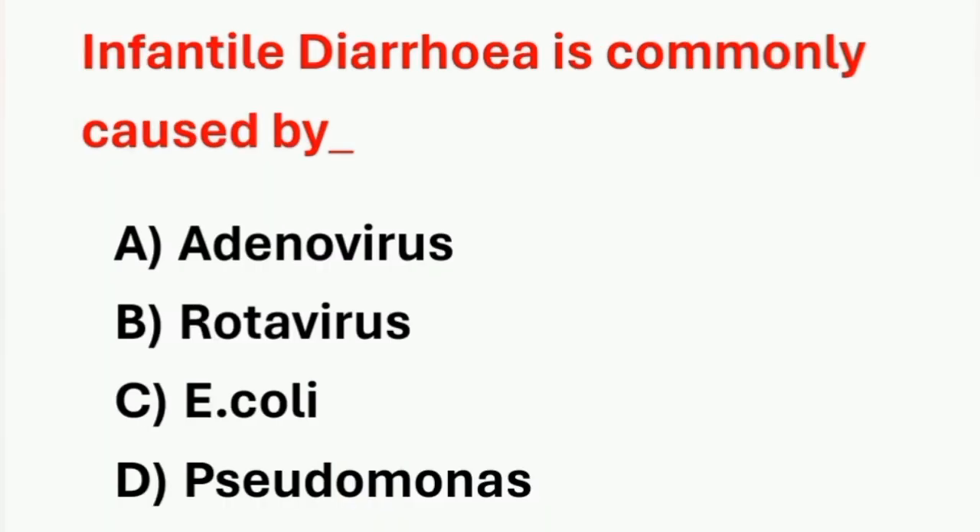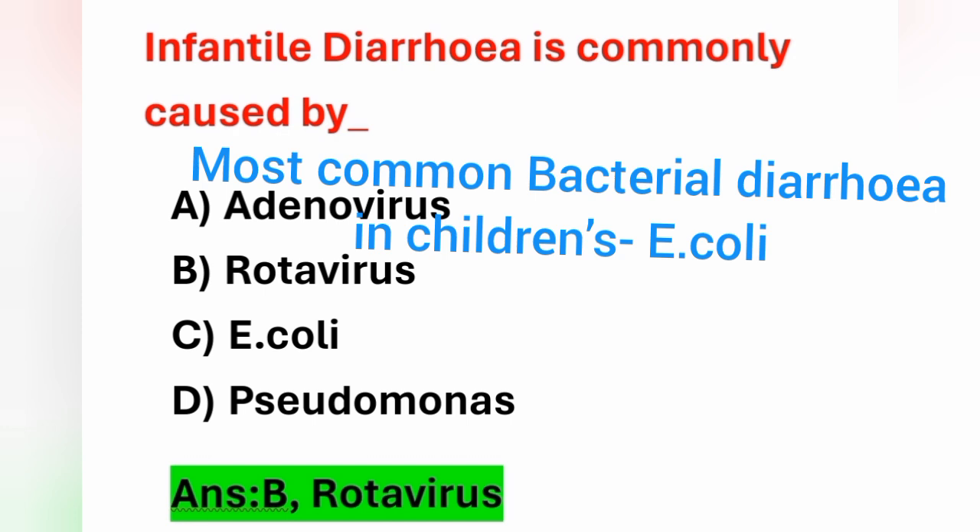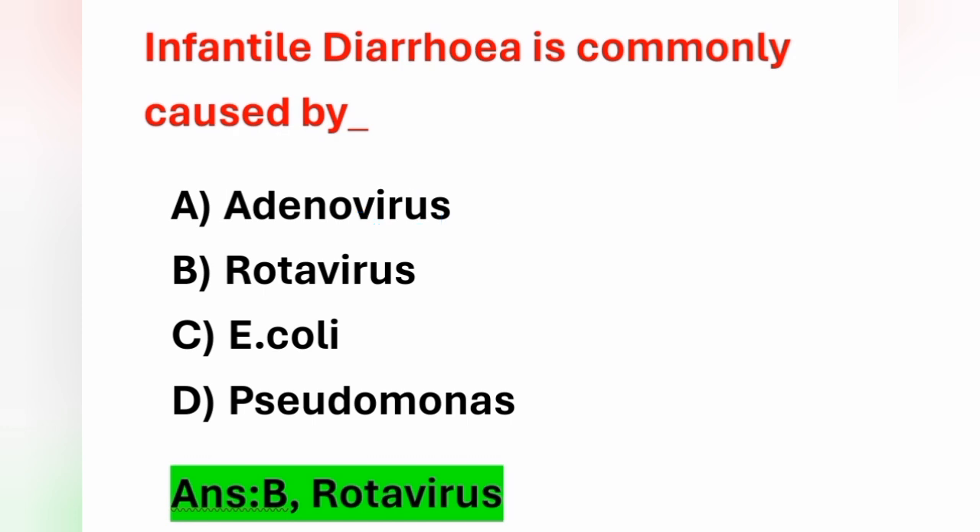Next question: infantile diarrhea is commonly caused by rotavirus. Option B is the correct answer. The most common cause of bacterial diarrhea in children is E. coli.